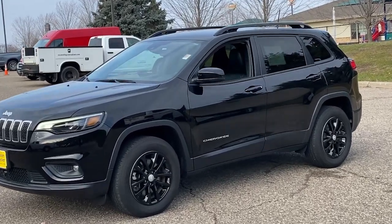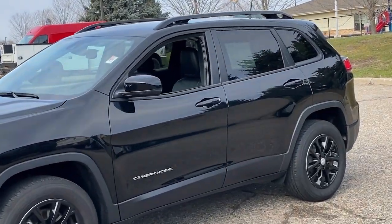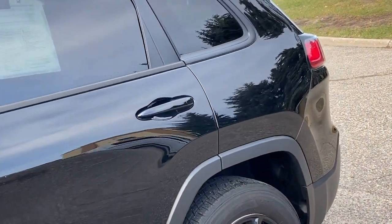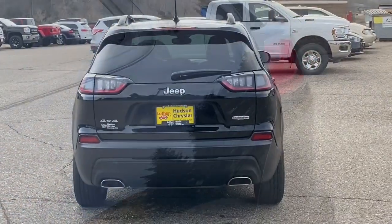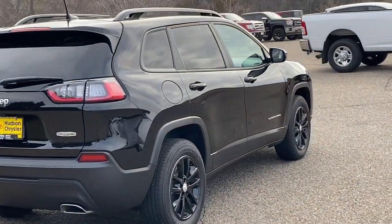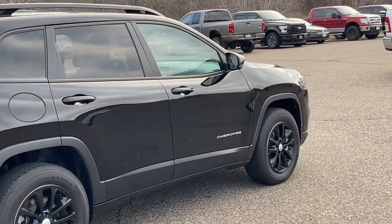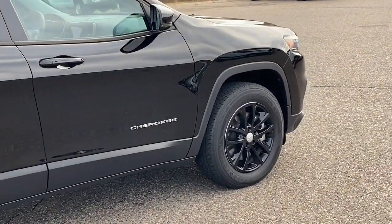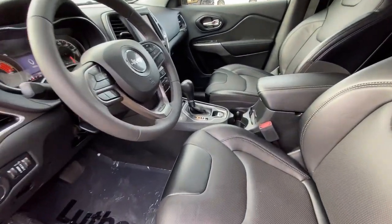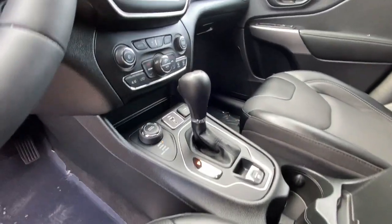Look no further than the 2022 Jeep Cherokee, with less than 15,000 miles on the odometer. This vehicle stands out from the rest — the Jeep Cherokee, the stylish mid-sized SUV with sleek lines, ample cargo capacity, rich interior appointments, and advanced technology that keeps you safe and secure. These are just some of the great options this vehicle comes with.